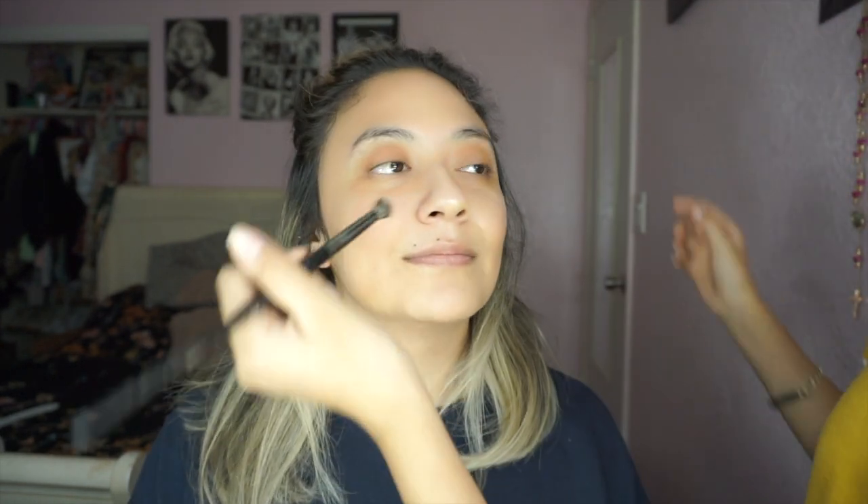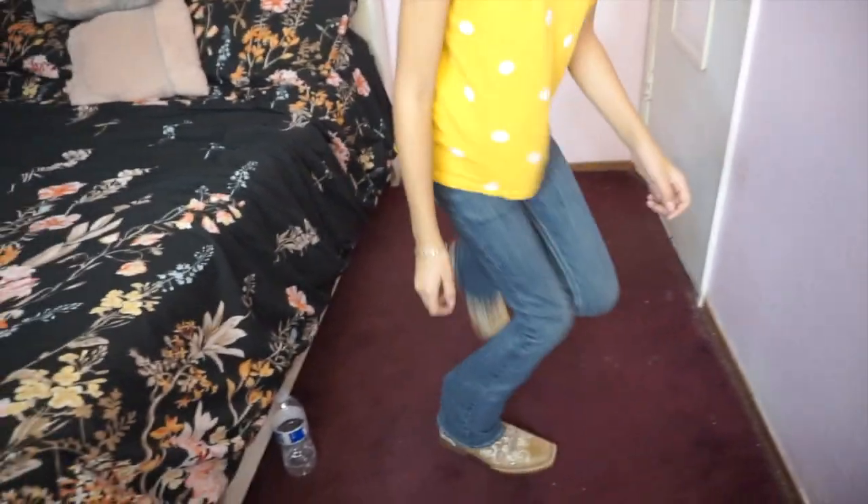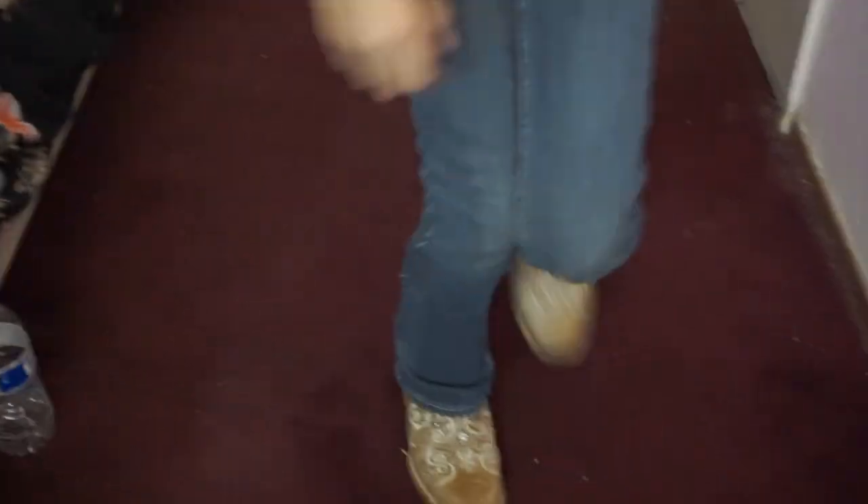The makeup brushes smell good — like chocolate! What the heck? Okay, I'm gonna put a crease shade in. I'm gonna use this and then just blend it because it looks kind of weird — I'll blend it up.